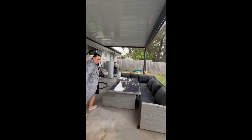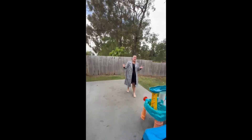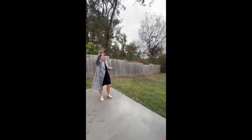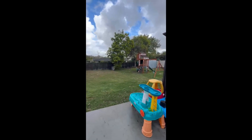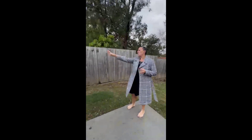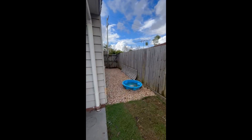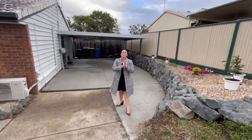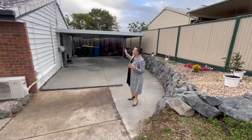Concrete runs all the way across, which is a real bonus — great for a barbecue setup. There's also a covered entertaining area directly off the dining room. Down the side you can see another gate access as well.